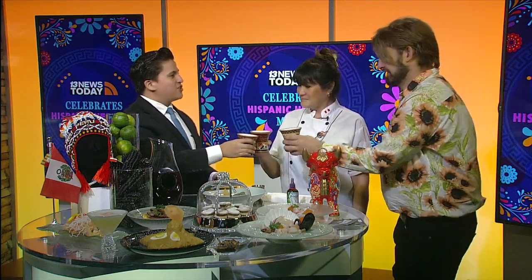To end off our segment today, we want to thank Ross and Rosanna with a little cheers. This is the chicha morada that we showed last time — this is the purple corn drink. Cheers, guys. Thank you for making it all the way out here. Mmm, very good, it's better than I thought! We want to thank Ross and Rosanna for coming here and showing us the taste and culture of Peru. If you want to know more about their culture and where to find their restaurant, head over to our website at WREX.com.